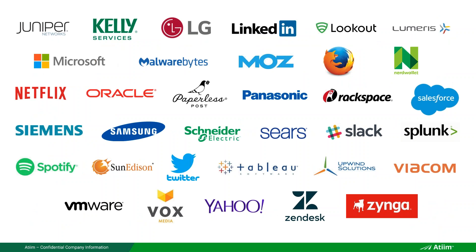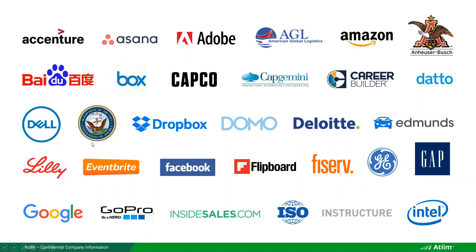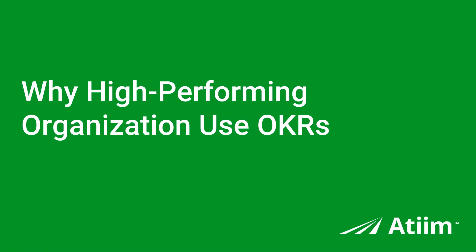It's actually a pretty diverse set of companies. You have some U.S. governmental branches like the Department of the Navy, lots of technology companies, consulting companies, beer companies, retail companies — companies all over. Everyone wants to set objectives because how else can you effectively manage a company without having clear objectives for your teams?